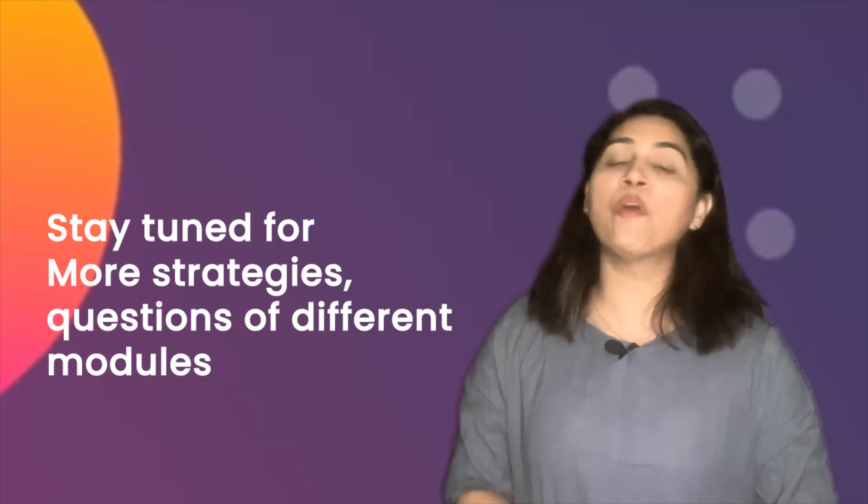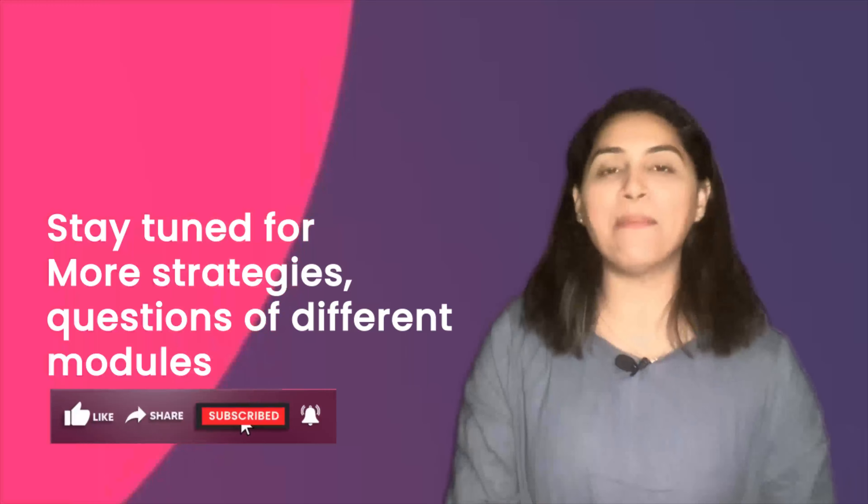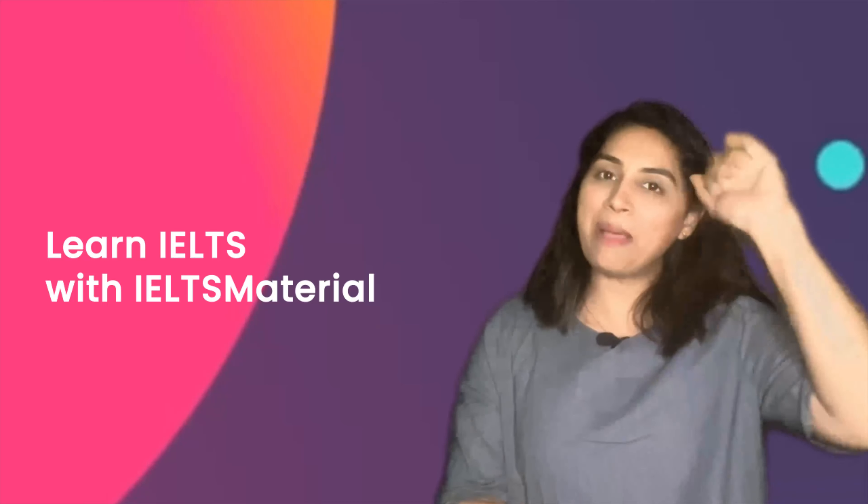Beware of making spelling errors when it comes to gap-filling activities like sentence completion, because you have to find the words from the passage and you are not going to use any background knowledge. If you tackle this question type with the strategies explained in the video, you would definitely be able to get a great band score in your IELTS reading test. Stay with us for more IELTS learning, and don't forget to like, share, and subscribe to the IELTS Material YouTube channel. Keep learning and stay updated with IELTSmaterial.com — bye bye!